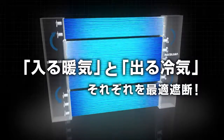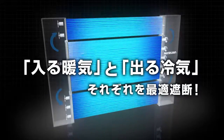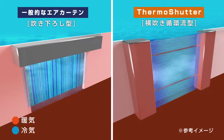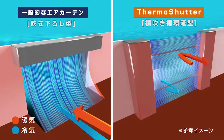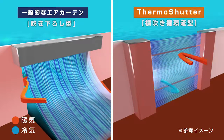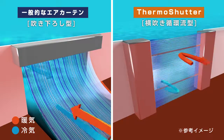The Thermo Shutter blocks incoming heat and outgoing cold air effectively. Conventional air curtains often fail to prevent leakage of cold air as they fail to seal air effectively. The Thermo Shutter eliminates this problem.